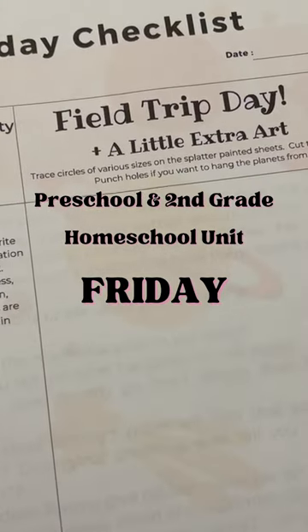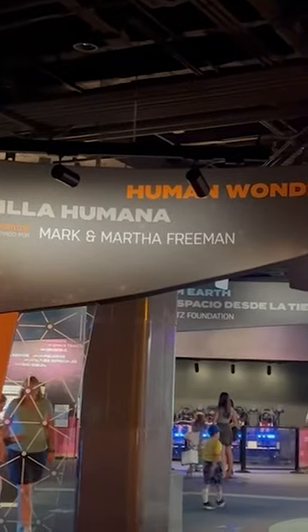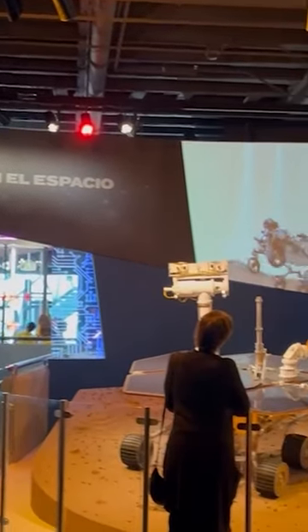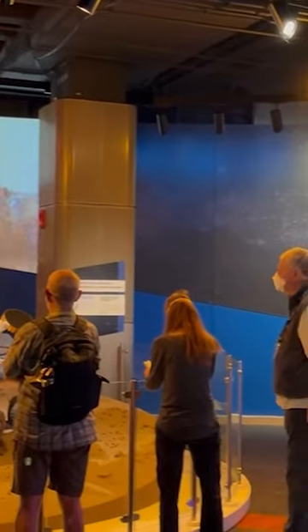We are on Friday of our example multi-kid homeschool unit and it's field trip day. We're gonna go to the Denver Museum of Nature and Science specifically to look at the Space Odyssey exhibit. We might hit the planetarium as well, but I'm always willing to bail if things get squirrely.